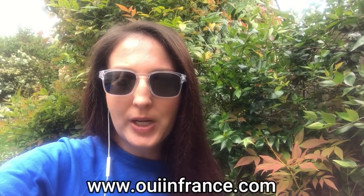Bonjour mes amis, it's Diane. Welcome back to my channel where we talk about everyday French life and beyond. Today's video is all about organic wine. If we've never met, I am the American blogger behind the Living Abroad Lifestyle blog, Oui in France.